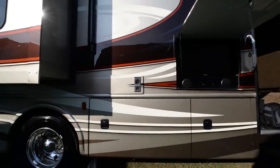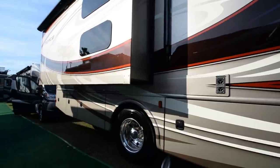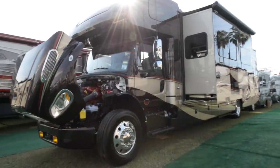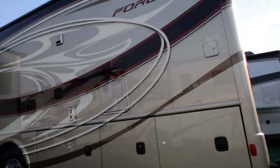It has a cab-over bunk, two rooftop ACs, and a four color full body paint scheme — it looks absolutely gorgeous. This coach caught our eye because it looks like something a family could live in and would definitely be an option for full-time RVing.